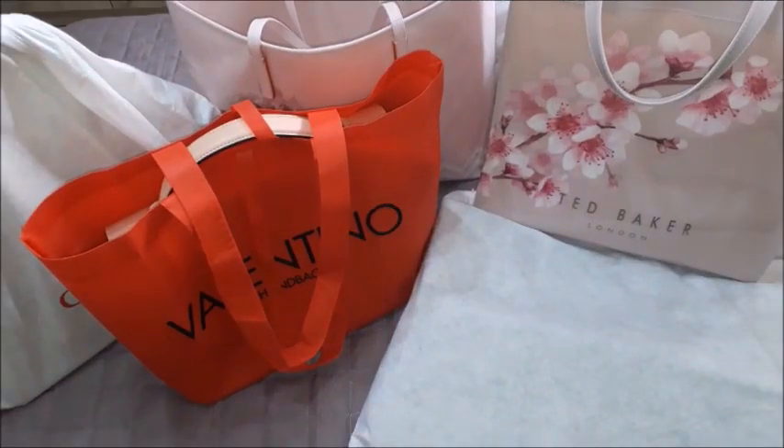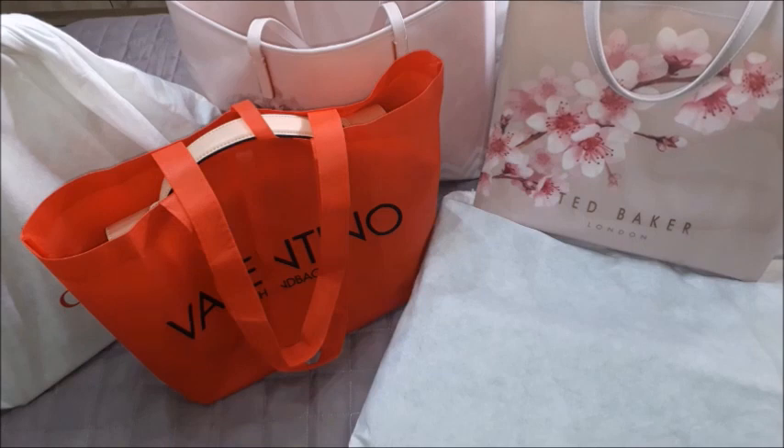Hi guys, welcome to another bags video. Today I decided to collect a couple of designer bags and take you through my tiny collection. I'm not going to show you what's inside each bag since I'm not currently using them. I want to be honest — I do love dupes and I have quite a few. Whenever I showed them in my videos I always made it clear they are dupes.